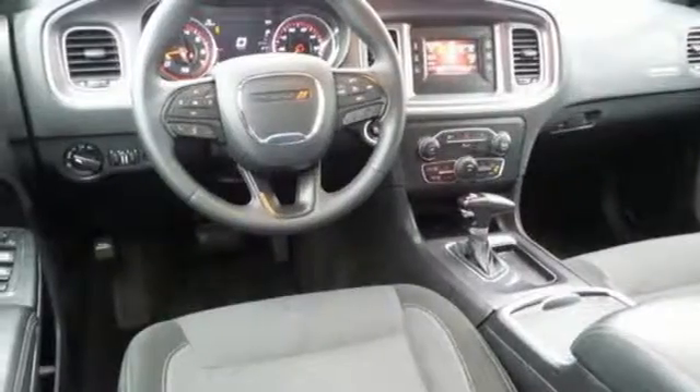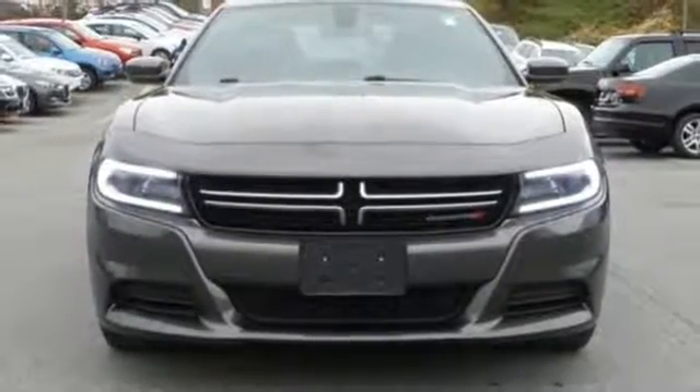It has the technology to get you moving with Bluetooth, Uconnect, and keyless enter and go. This Charger is one empowering ride. Take it for a test drive today.